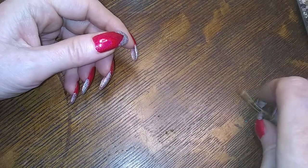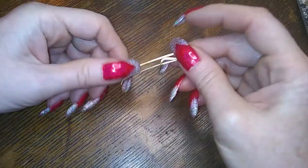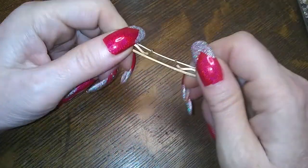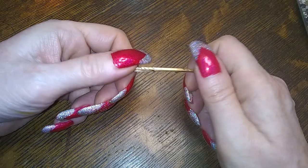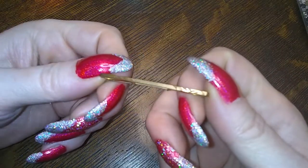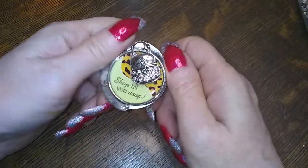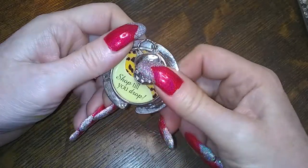Here's a collar bar. Is that what that is? It's very fancy. Oh, we have a purse hook that says 'shop till you drop.'